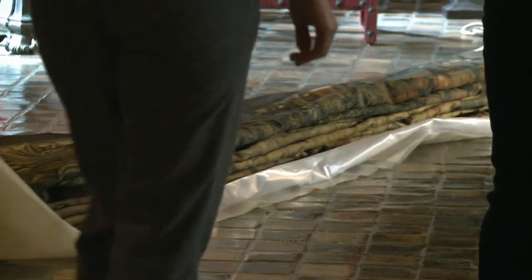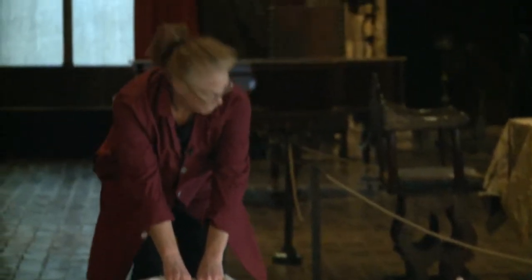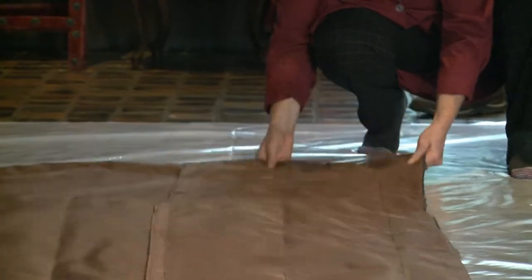We are going to be putting this at the top that's closest to the windows over here. It comes off the wall, we prepare it for shipment, and then it goes on to Belgium.